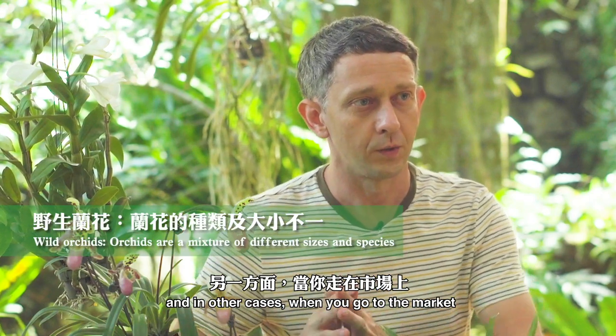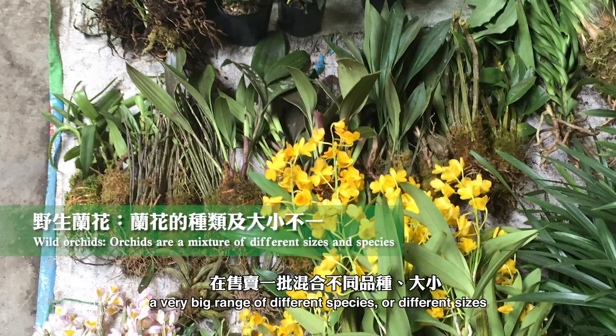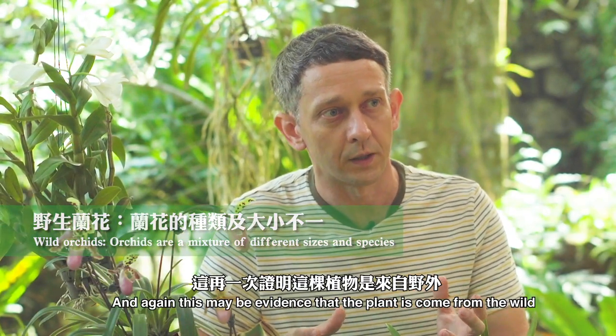And in other cases, when you go to the market, you may find that the stall is offering a very big range of different species, of different sizes, different types, and different conditions. And again, this may be evidence that the plants have come from the wild.